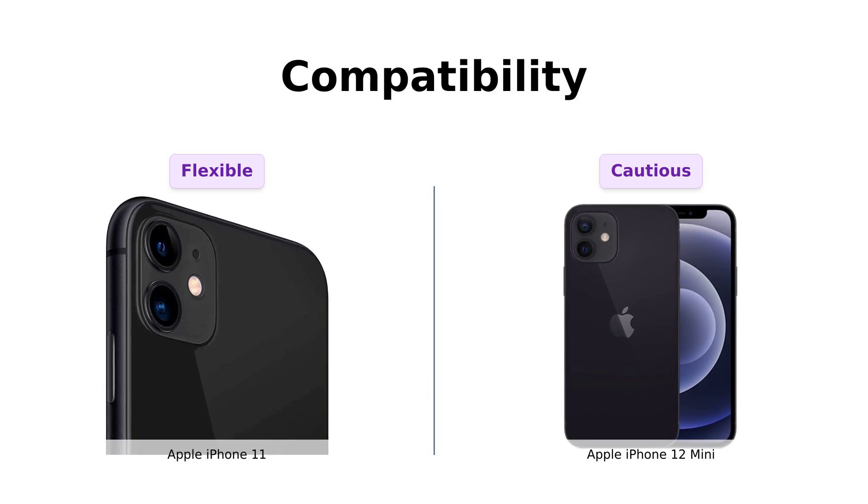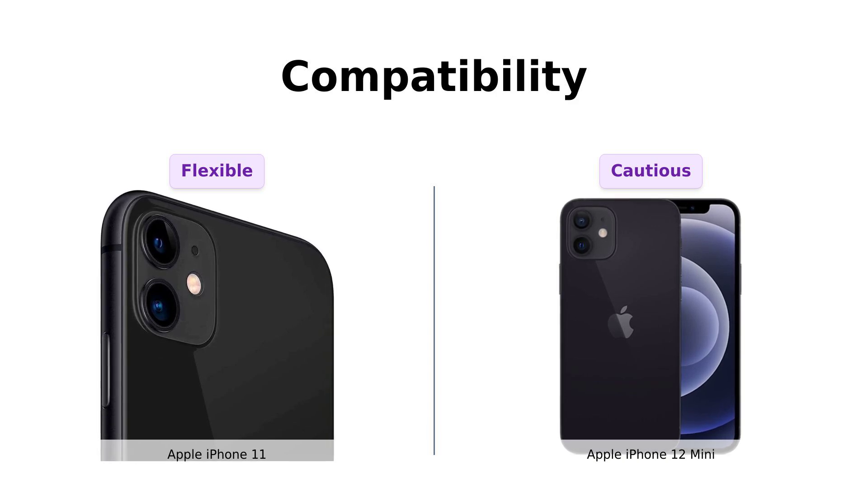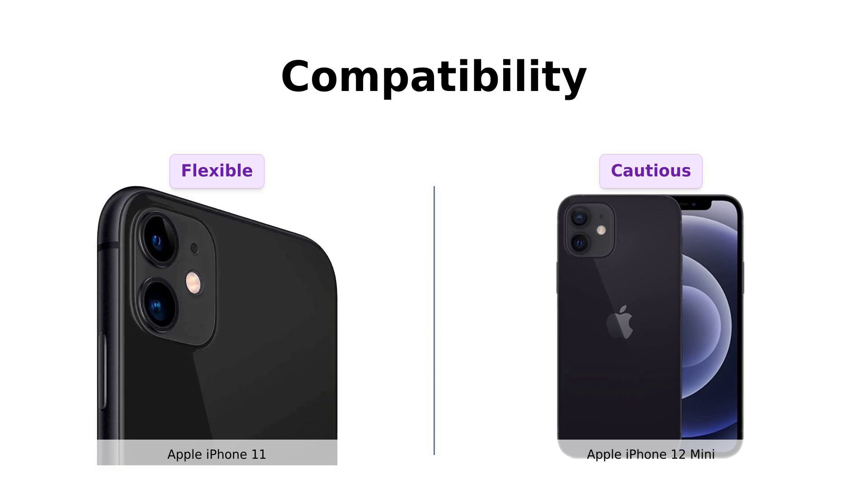However, the iPhone 12 mini requires you to double check with your carrier to verify compatibility. It's like that one friend who always needs reassurance — are you sure you like me? Really sure?